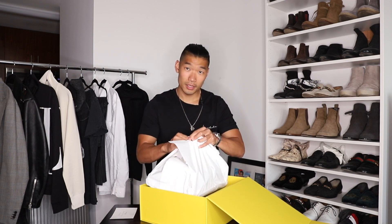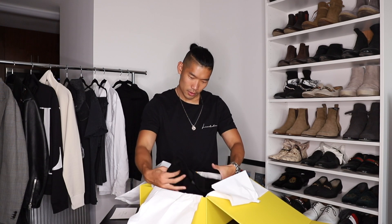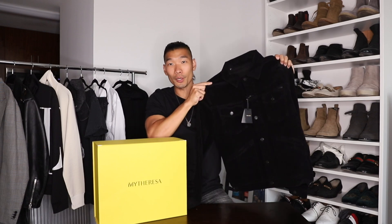Opening this up — here it is guys. The Tom Ford corduroy jacket in a size large in this black color.